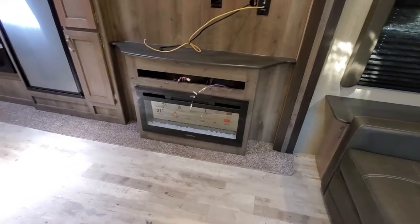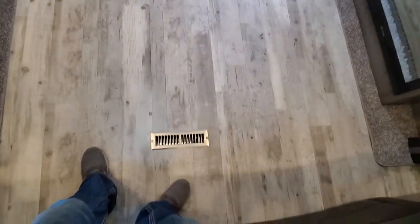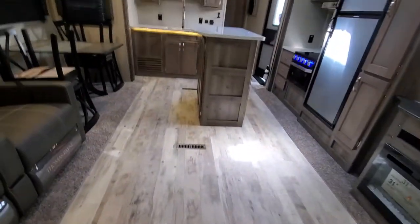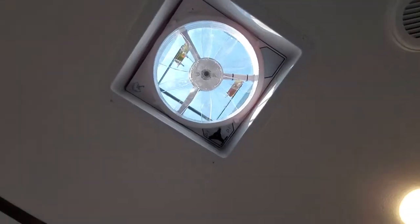Fireplace actually puts heat out. Nice residential style heating and cooling — this one's got two ACs, both are ducted. The other one's in the bedroom. And you get a Max Air fan.